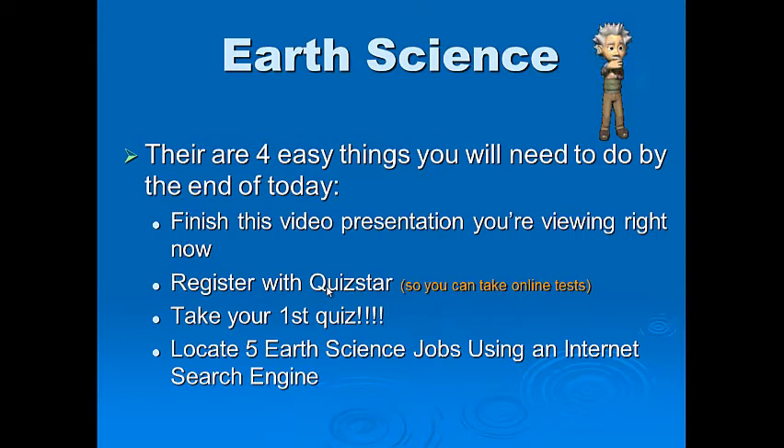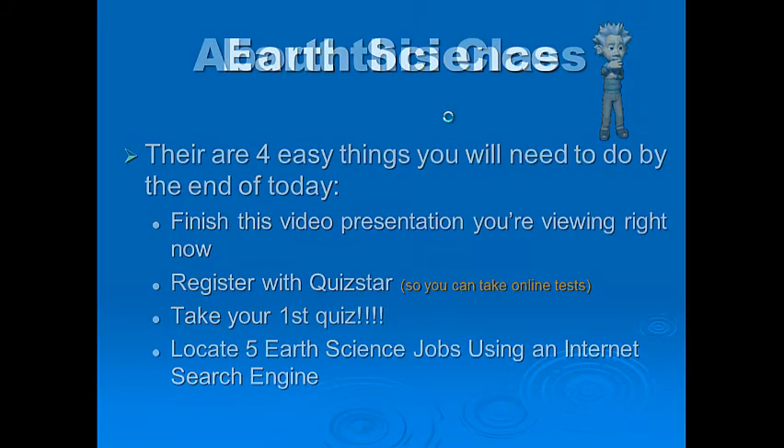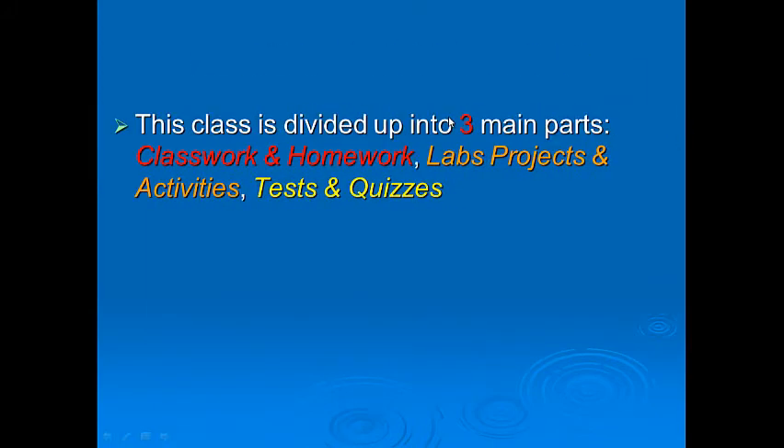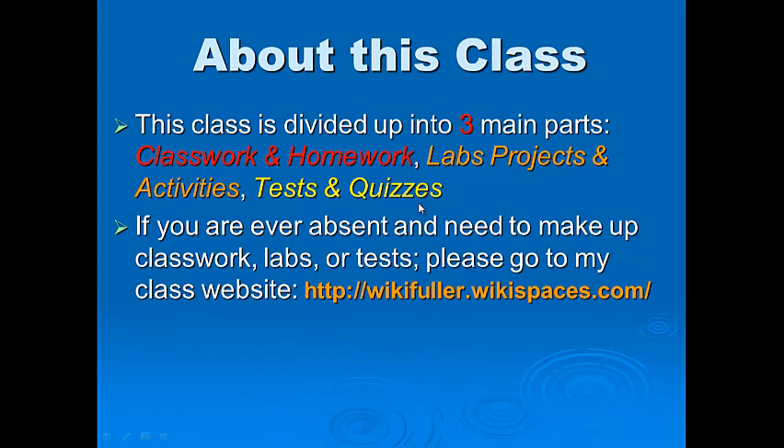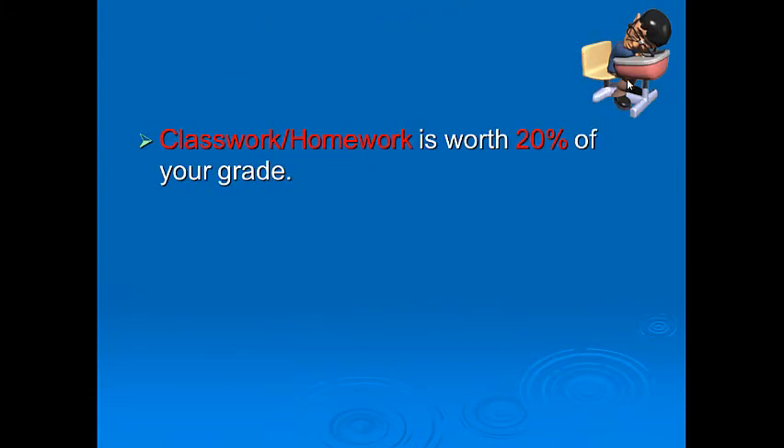Using Google or any search engine, locate five Earth Science jobs — yes, there are jobs related to Earth Science. About this class: it's basically divided into three main parts — classwork and homework, labs, projects and activities, and testing and quizzes. If you are ever absent, you need to make up classwork, labs, or tests. Please visit wikifuller.wikispaces.com. You'll be using this website a lot over the next few months.